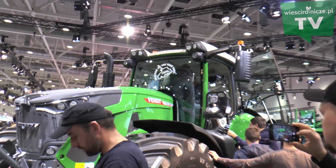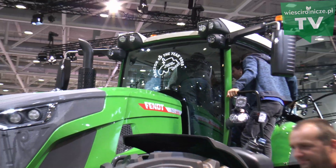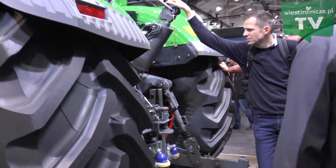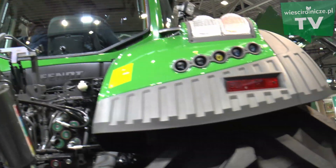Co nam to daje? Duże maszyny to zawsze duża szerokość i problemy ze znalezieniem miejsca na zawrócenie. Mając tego typu rozwiązanie, możemy wpływać na prędkość pracy przedniej osi i uzyskać efekt wciągania w zakręt – koła wykonują mniejszy okrąg, co zmniejsza promień skrętu o 10% w porównaniu do poprzednika. Mniej miejsca, szybsze nawroty – kolejna oszczędność.